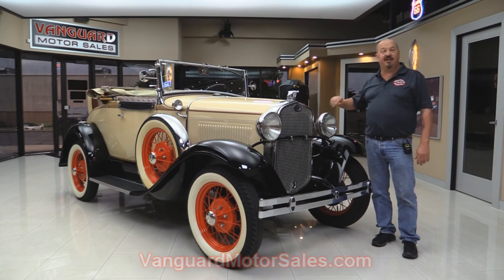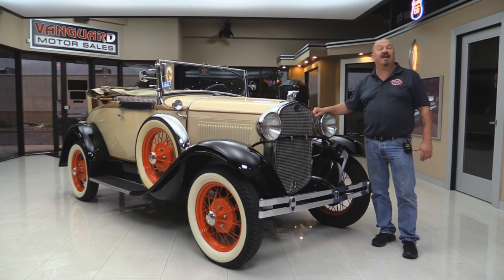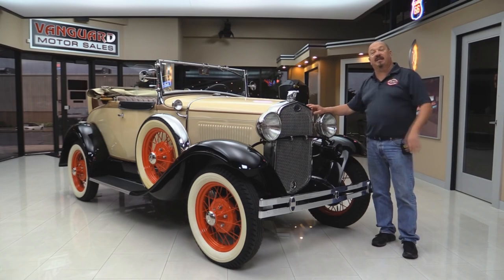We're gonna take a look at the interior and the rumble seat. We're gonna show you everything you want to see so you can make a great decision on your '30 Ford investment. So come on up and let's take a look.